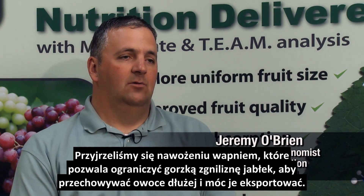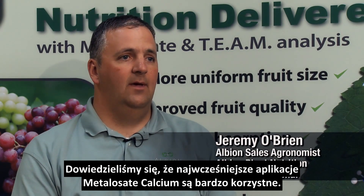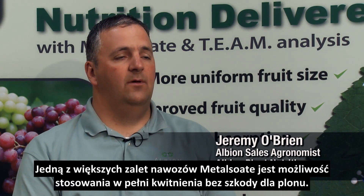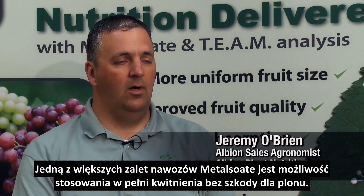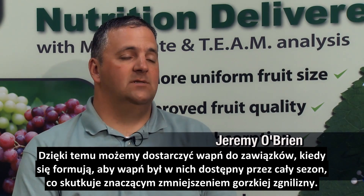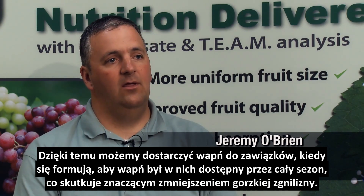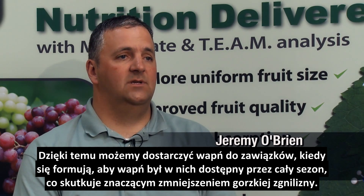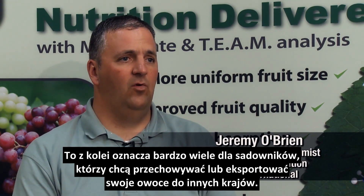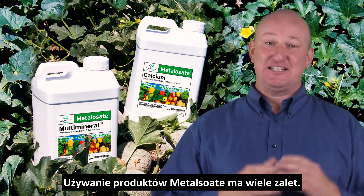Bitter pit is the main disorder with calcium when looking at storage ability of apples, and so we have looked at applications of calcium to reduce bitter pit in the fruit so that it can store longer and also be exported. We found that the early applications of Metallisate calcium are very beneficial. One of the big advantages of the Metallisate calcium is we can go on at full bloom with our products and not damage the crop in any way, getting the calcium into that developing fruitlet right as it's forming on the tree.